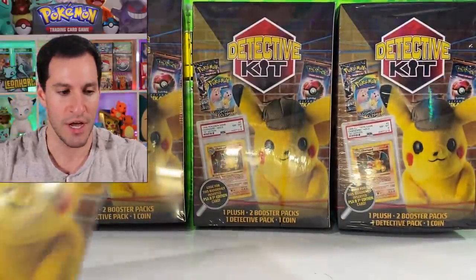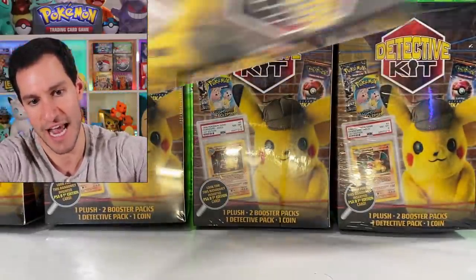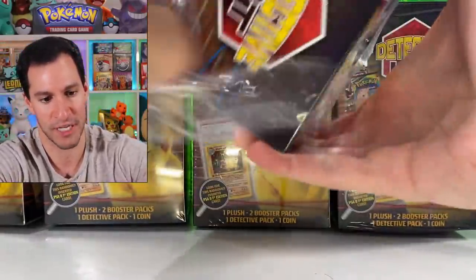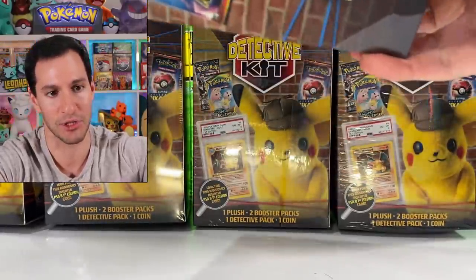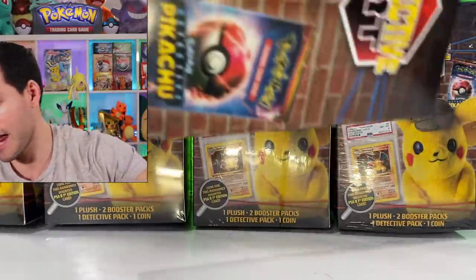Moving on to the next box. If anybody actually pulls a PSA 8 first edition Charizard, hit me up — but you better have footage and it better all be in the same cut with no ambiguity. If you do, let me know and I will absolutely show the world and eat crow if that is so.